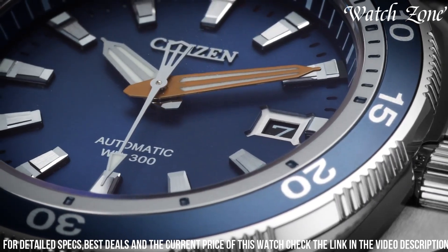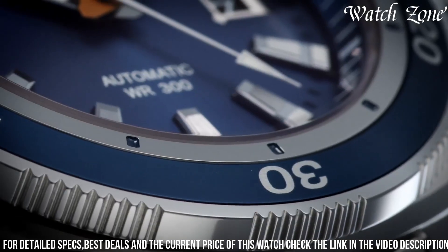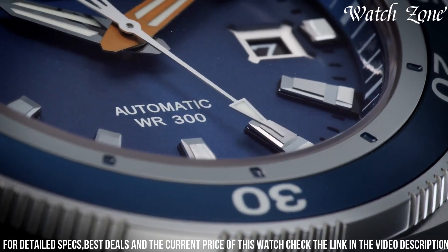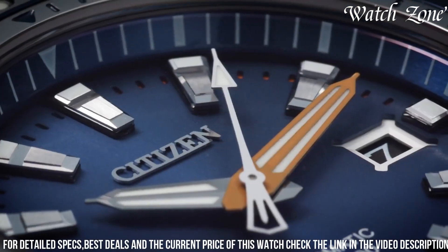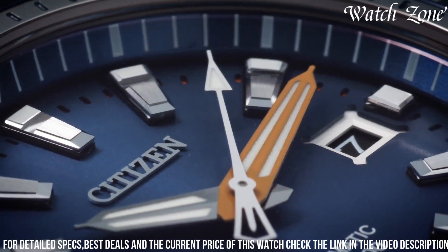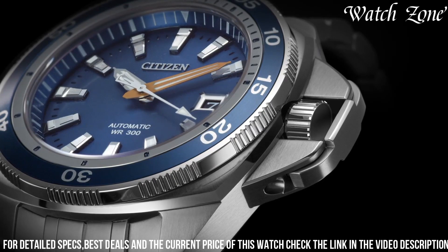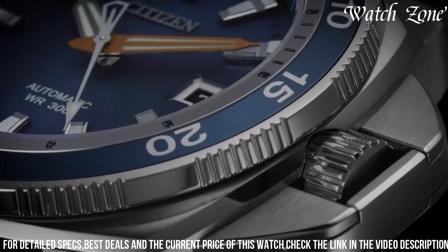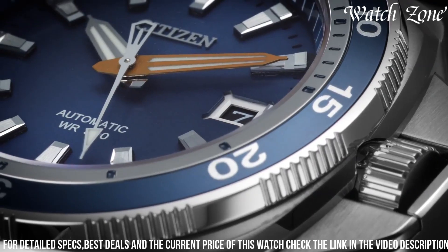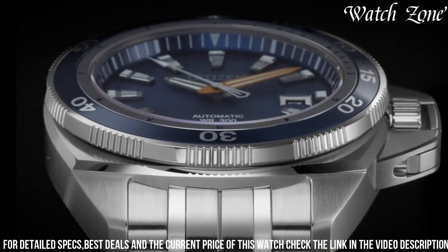Equipped with Citizen's EcoDrive technology, it harnesses the power of light to charge the watch, eliminating the need for battery changes. The watch also features a chronograph function, allowing you to measure elapsed time with precision. With water-resistance up to 200 meters and a scratch-resistant sapphire crystal, it is built to withstand the demands of an active lifestyle. The Citizen Signature Grand Touring Sport is the perfect companion for those who appreciate both style and performance in their timepiece.